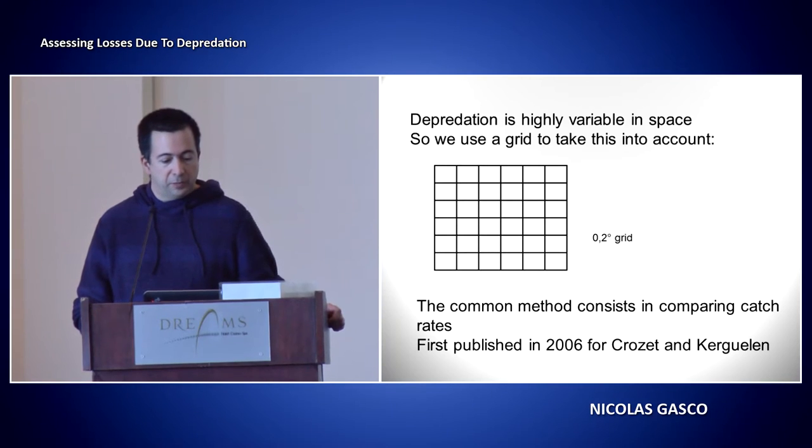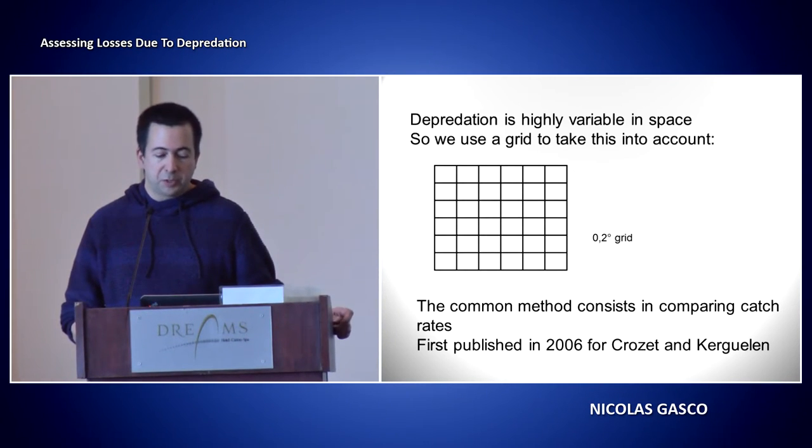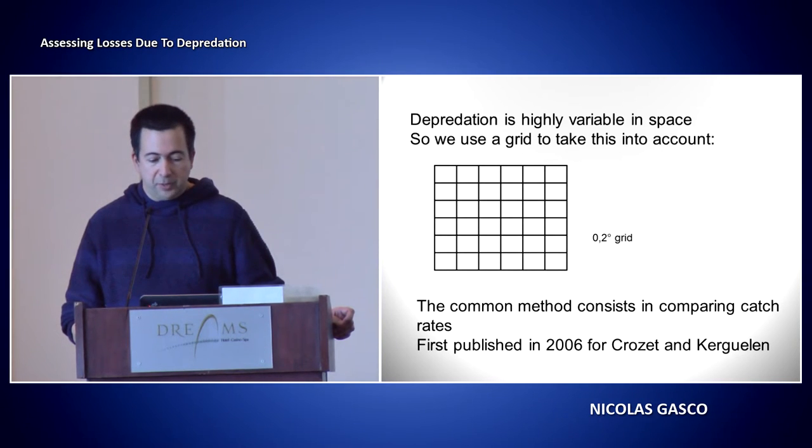What we're doing is using a grid to take the spatial variability into account, because it's very highly variable in space. We use a 0.2 degrees grid, and the common method we use consists in comparing catch rates inside each of the cells.